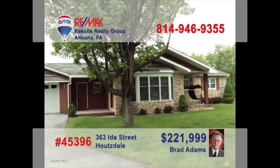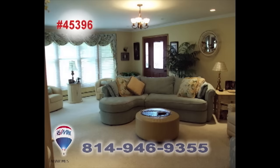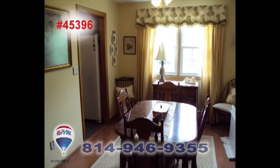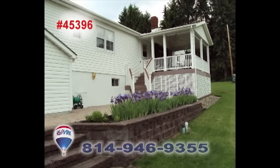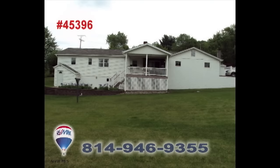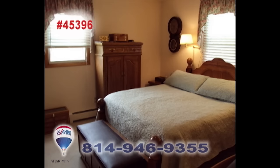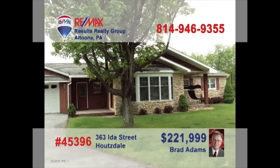Brad Adams welcomes you to this roomy four-bedroom home. This living room will take your breath away with its natural lighting and elegance. The new kitchen provides a ton of cabinet space with a formal dining room complementing each other. Four garage stalls plus a deck and backyard give you a perfect chance to host events. At the end of the day find a good night's rest in one of the four bedrooms. Contact Brad for more details.